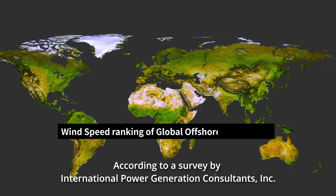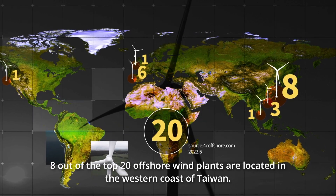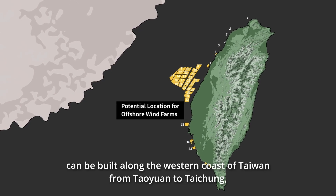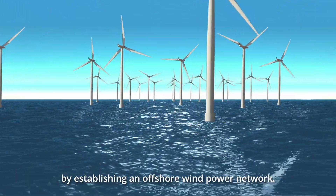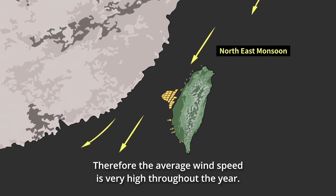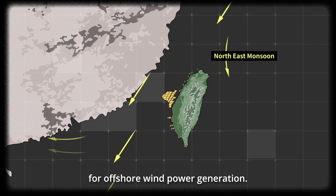According to a survey by International Power Generation Consultant, Inc., in the wind speed ranking of global offshore wind plants, 8 out of the top 20 offshore wind plants are located on the western coast of Taiwan. It is estimated that if wind power plants can be built along the western coast from Taoyuan to Taichung, it will bring an astonishing amount of output value. Taiwan Strait has the shape of a trumpet, with wind speed increasing upon entering the strait. Therefore, the average wind speed is very high throughout the year, and with the strong monsoon in winter, Taiwan Strait becomes the best location for offshore wind power generation.